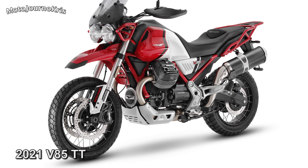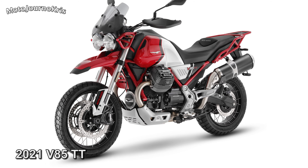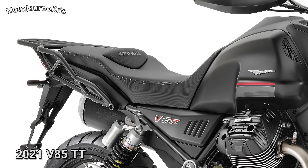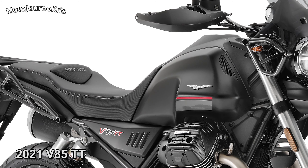The V85TT also features 41mm upside-down forks with compression and preload adjustability. Unlike the V7 and V9, the V85TT also gets a monoshock with compression and preload adjustability once again.